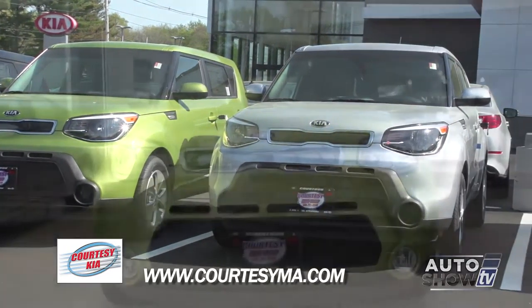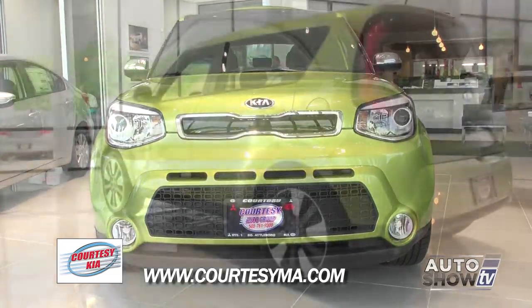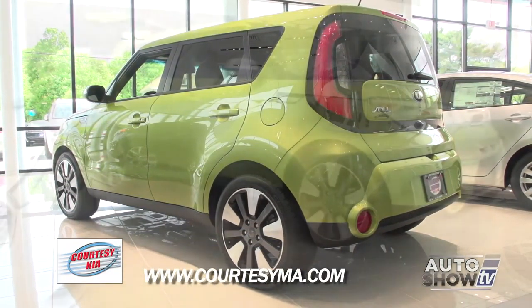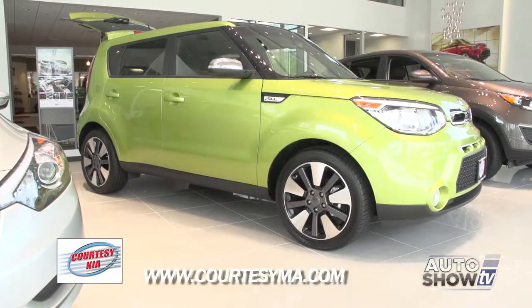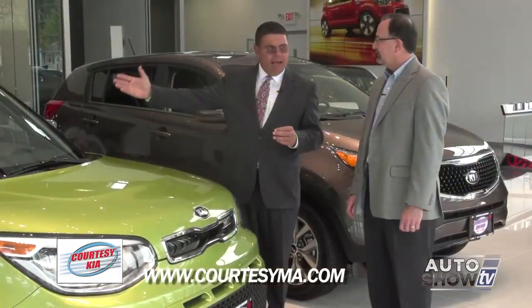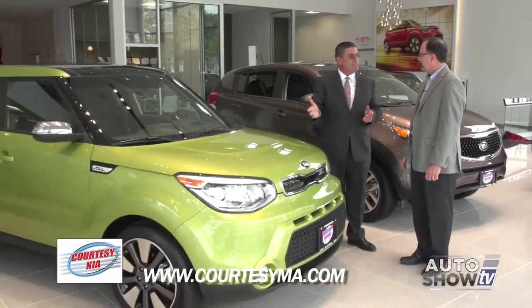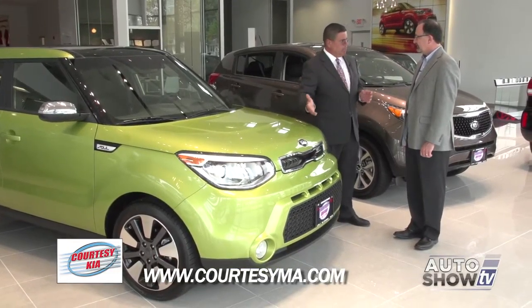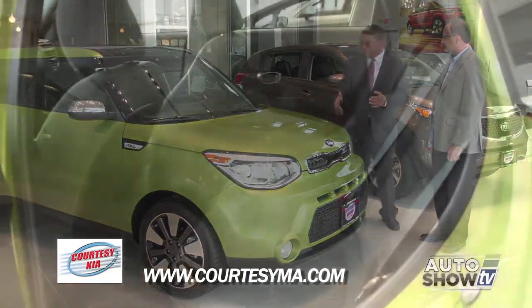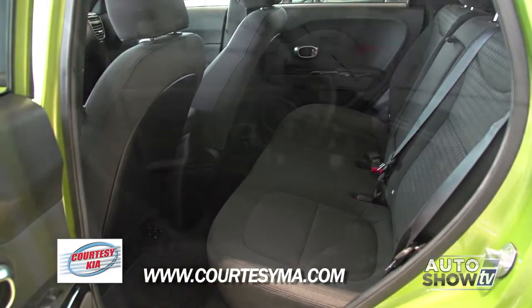Tell us about the Soul. Everybody loves the Soul. Just like the Optima and our other lineup of cars, there's a wide variety of vehicles from the entry level, which is very, very affordable — it's in the mid-teens with a lot of features — right up to a high-line vehicle with a panoramic roof, navigation, leather, and all the technology features. The Soul is popular because it's very, very roomy without being big on the outside.